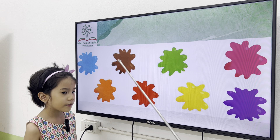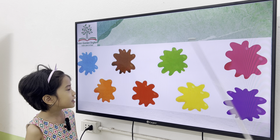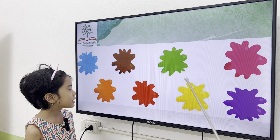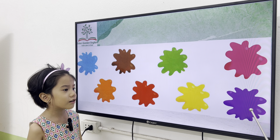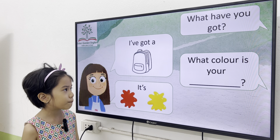What colors are you following first? It's blue. It's brown. It's green. It's pink. It's orange. It's red. It's yellow. It's purple. Okay, very good. Now, what have you got?